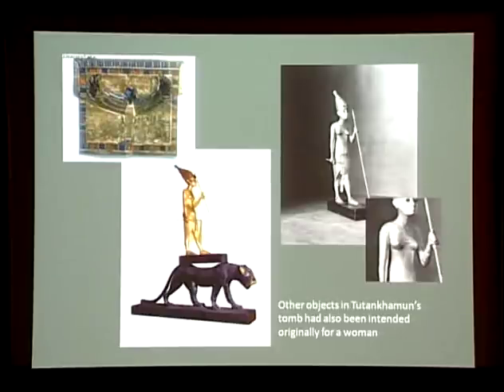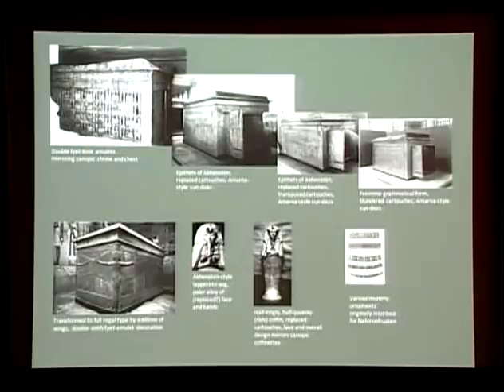The Neferneferuaten pieces decorating the king's mummy are not the only objects made for a woman which may be recognised in Tutankhamun's tomb. In fact there are several. Some can be identified because they still carry traces of the name of their original owner. Others may be recognised because their physique is obviously female, as we see here in the famous statuette of a woman pharaoh carried on the back of a lioness. In fact, the more we look within the tomb the more reused pieces we are able to discern — male and female. The list of objects in Tutankhamun's tomb which can now be identified as recycled pieces is astonishing and includes major elements within the king's core burial equipment: shrines, sarcophagus, coffins, mummy ornaments.